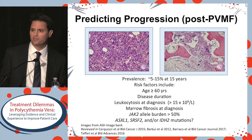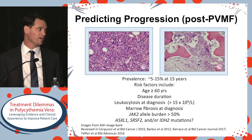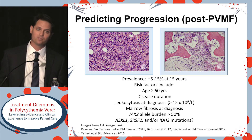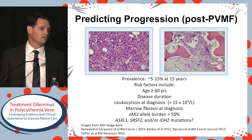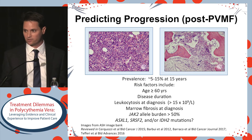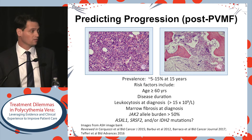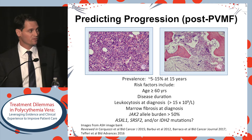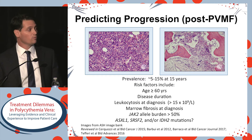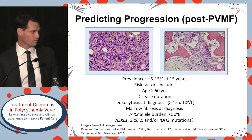The prevalence of this complication is probably 5% to 15% at 15 years. Those at risk are older, have had a longer disease duration, perhaps have leukocytosis at diagnosis, or marrow fibrosis at diagnosis. The allelic burden greater than 50% has been correlated, and additional non-JAK2 mutations identified in patients with PV — including three found by Dr. Tefferi: ASXL1, SRSF2, and IDH2 — also increase risk for progression.